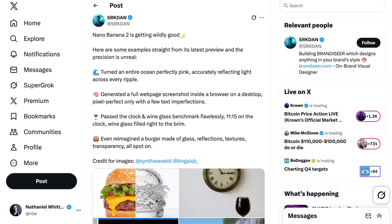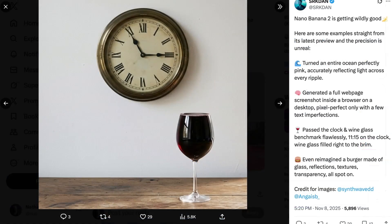SRK Dan showed the model passing the impossible clock and full-wind glass tests, as well as generating a pink ocean and a glass Big Mac with perfect reflections. Gaga from Media.io said on Discord that the model was taken down by Google, and that it was only intended for internal testing. However, they noted it performed amazingly well in testing.